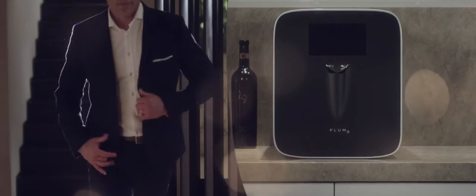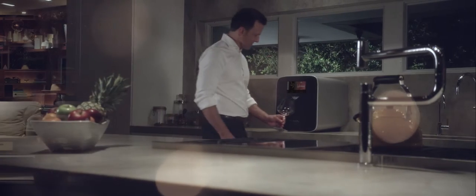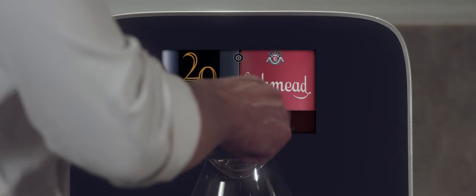Perfection is never easy, it's rarely automatic, but now you can have the perfect glass of wine on demand.